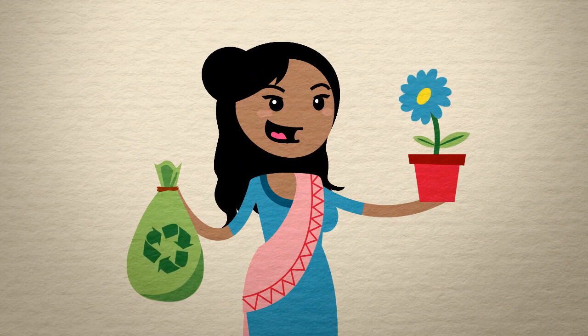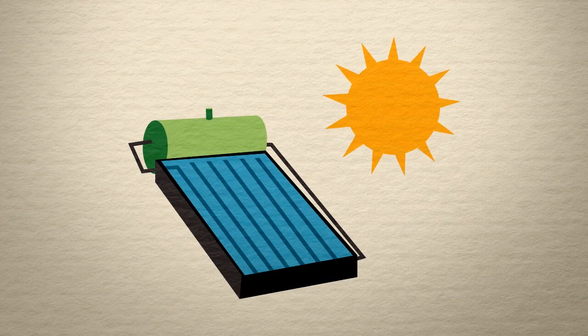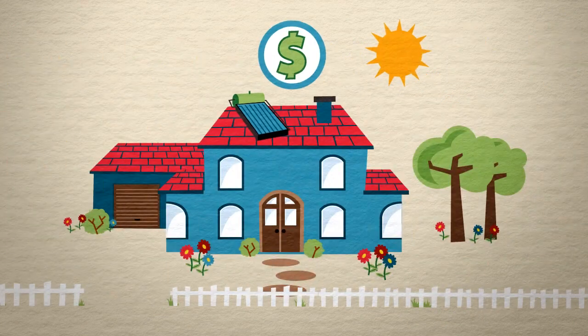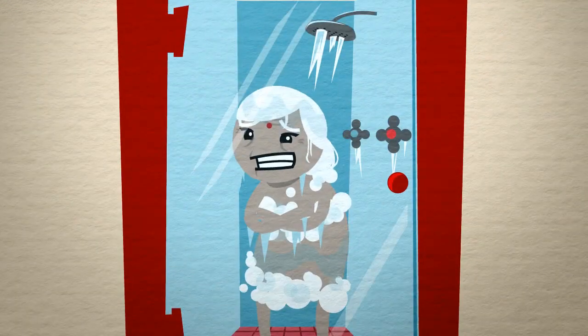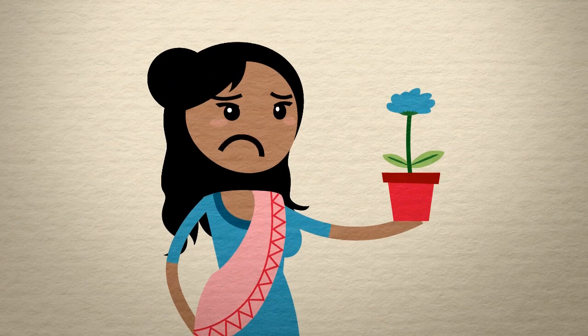Priya cares about the environment, so she decided to get a solar water heater. But it was expensive, poorly made, and when the sun went away, so did the hot water. It just didn't seem worth the energy.